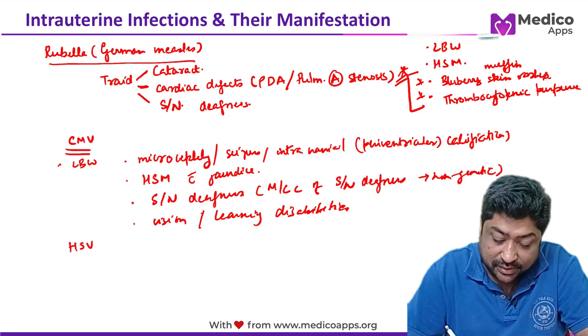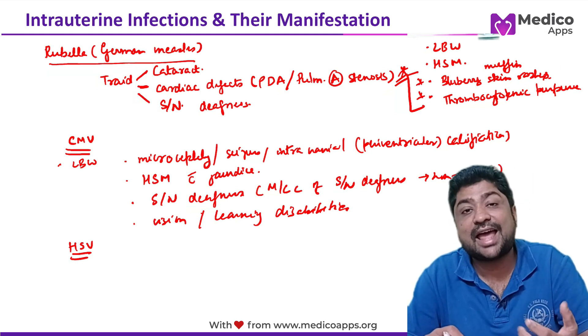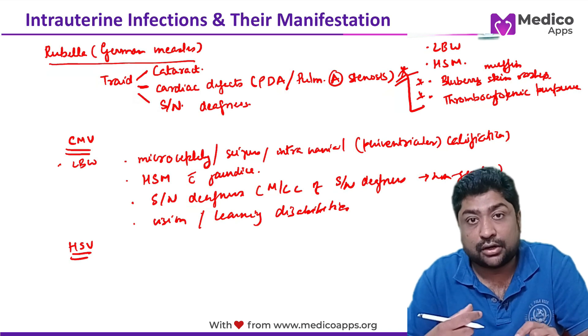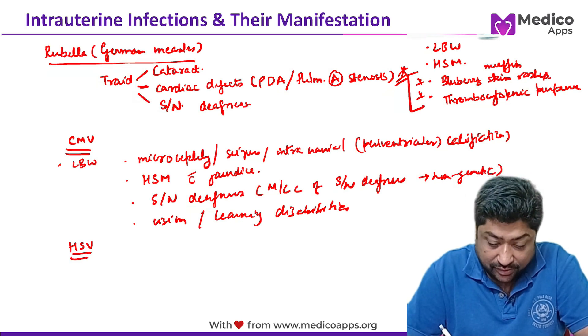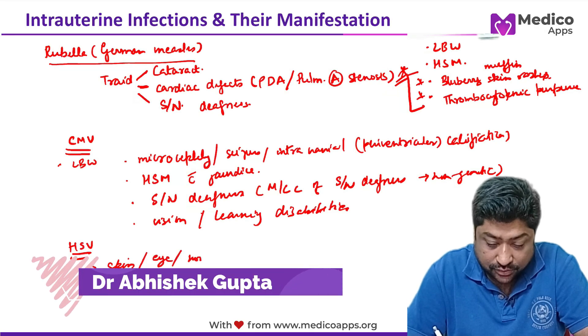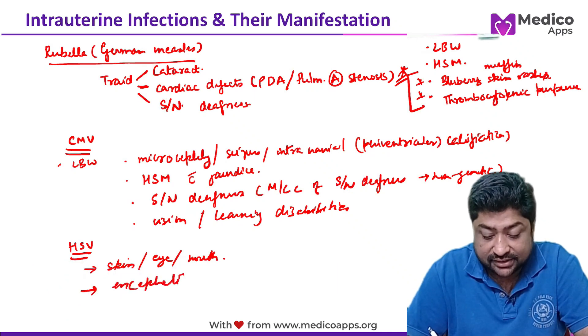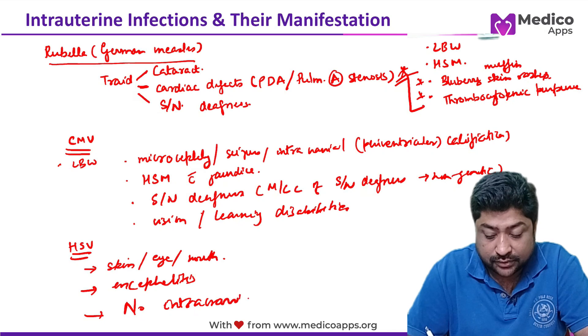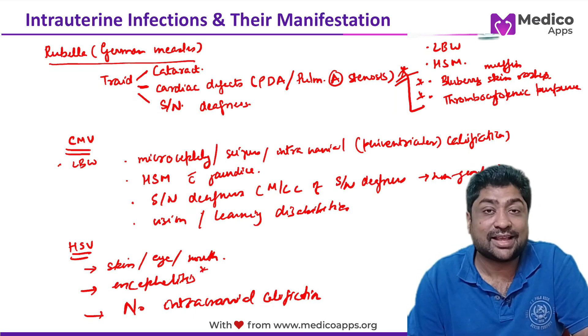Herpes simplex virus infection occurs primarily when the mother has an active HSV infection during pregnancy. It presents mainly as skin lesions, eye lesions, or mouth lesions. Encephalitis can also occur, but importantly there will be no intracranial calcification — encephalitis is present, but no intracranial calcification.